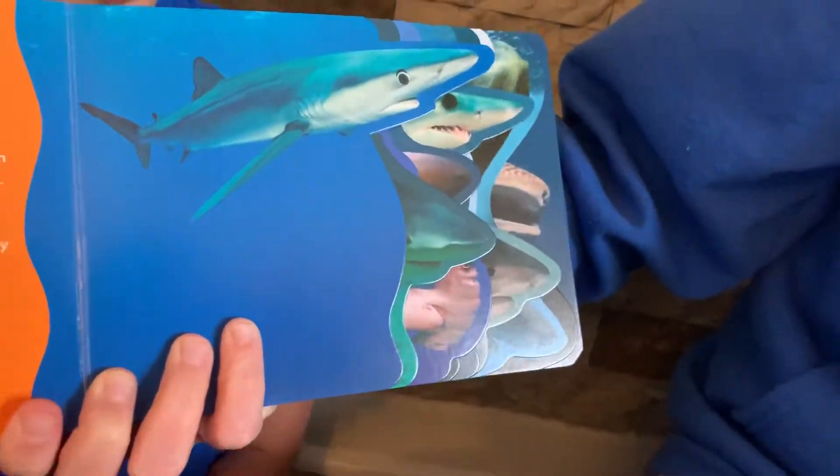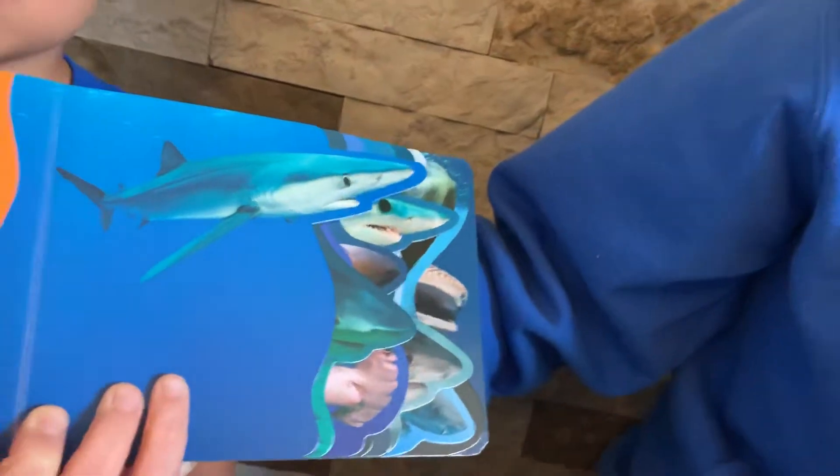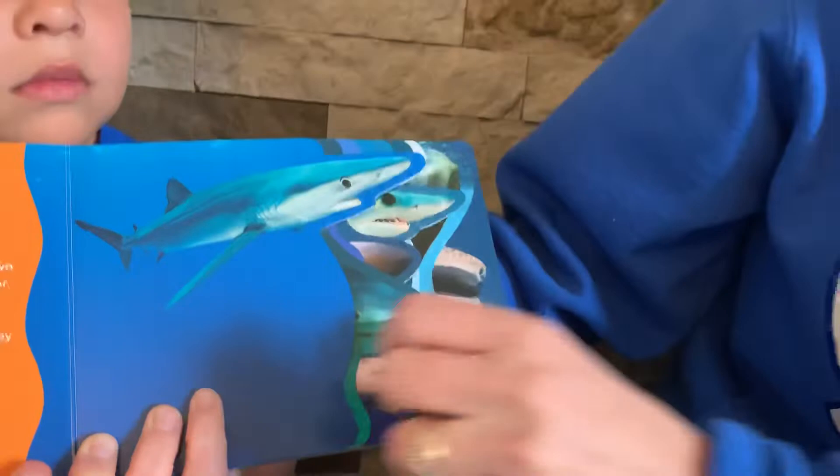This is the blue shark. This is known for its beautiful blue color, and some blue sharks are light blue and others are a darker shade. They often swim in all-male or all-female groups.